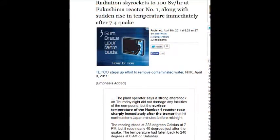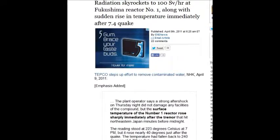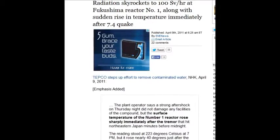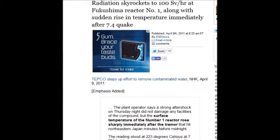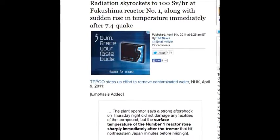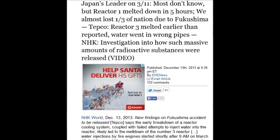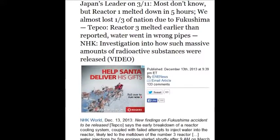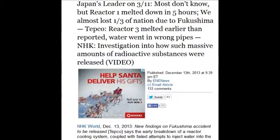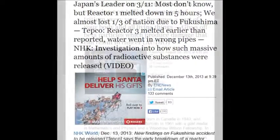Radiation skyrocketed to 100 sieverts an hour — again, 25 sieverts will kill you in two weeks. You could walk past this stuff, get that dose, and never know why you're sick. This was December 13, 2013. Most don't know this, but reactor one melted down in five hours — it took almost three years to tell the truth on that. And reactor three melted even earlier, with no report.